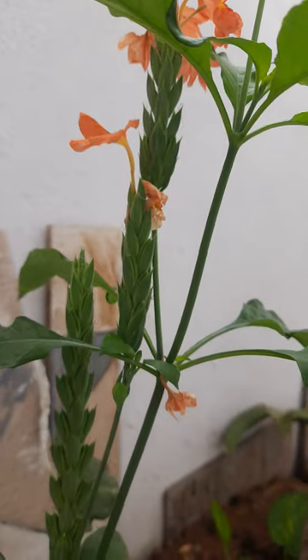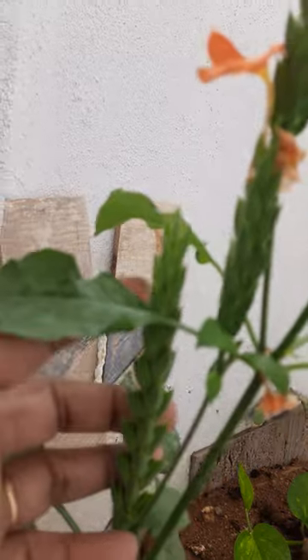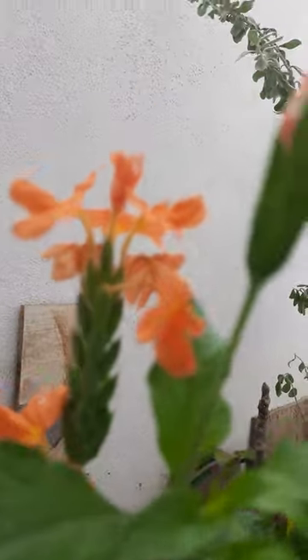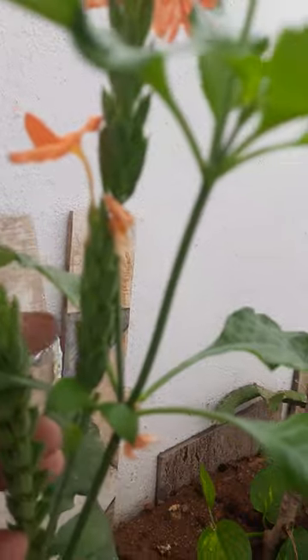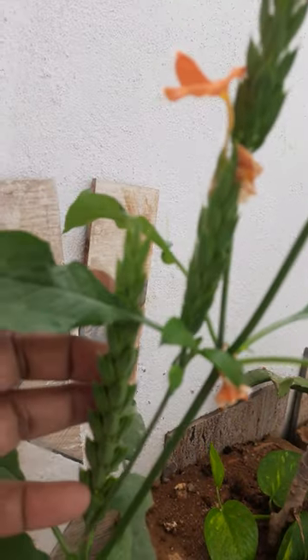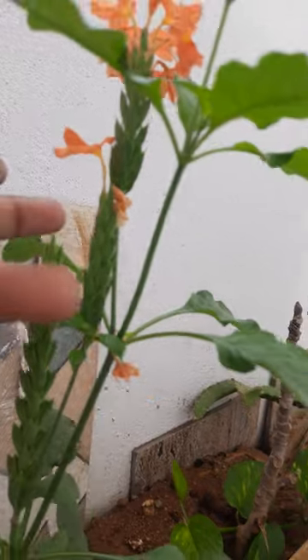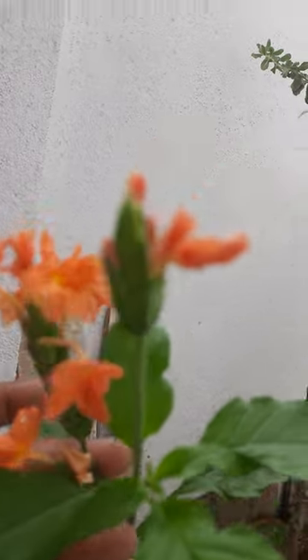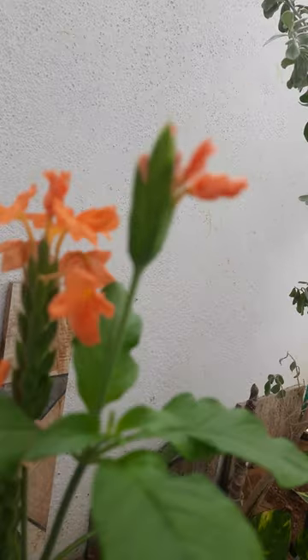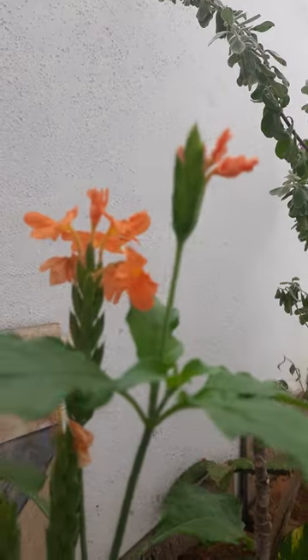See how beautiful it is. After flowering, seeds are formed like this — these are the seeds. The flowers are very beautiful and looking very nice.